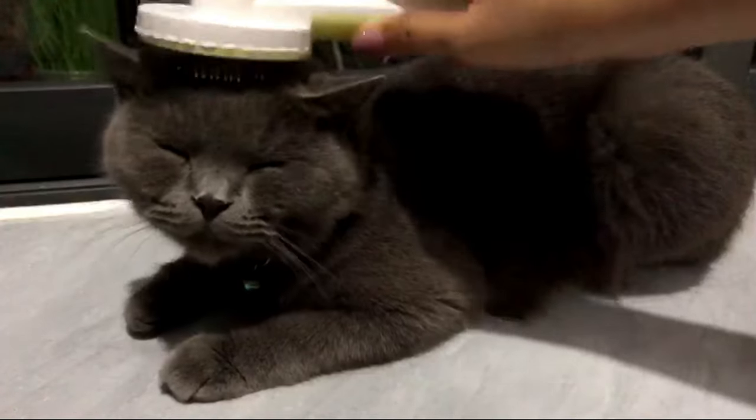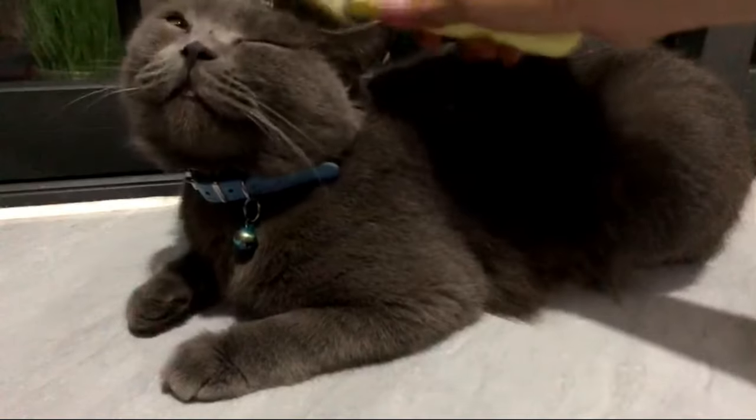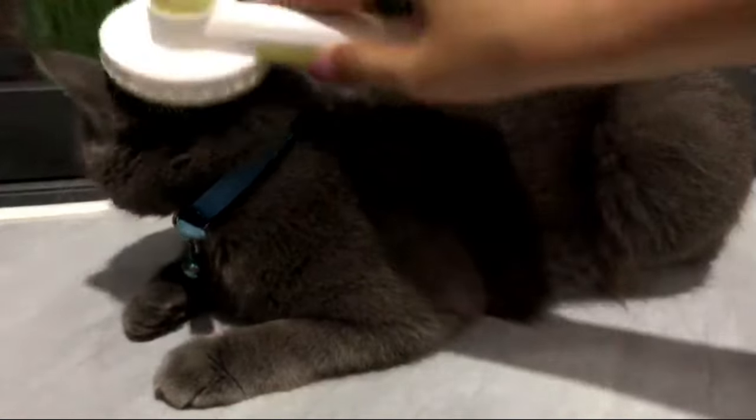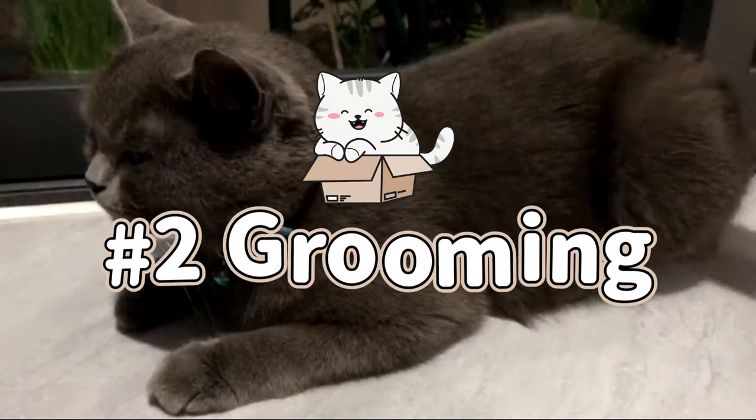If you don't like a collar, you can also get a GPS tracker. But be careful with the collar because sometimes it can get stuck when they hang around in the wild, so that can also be dangerous.